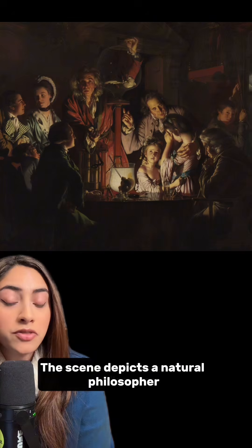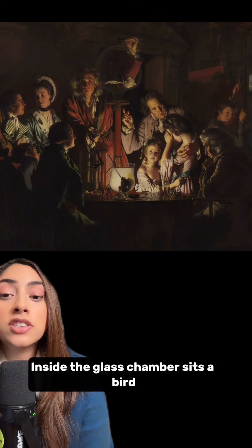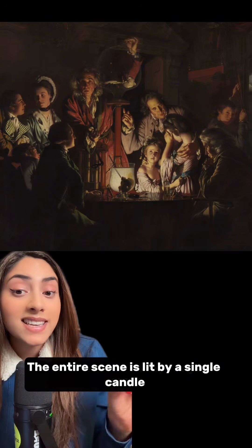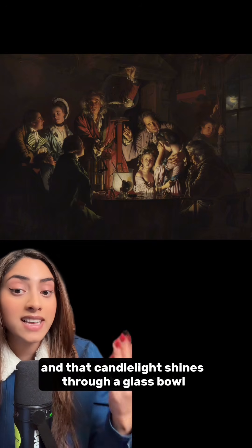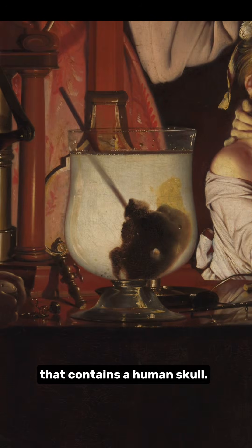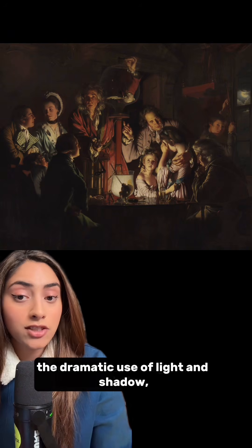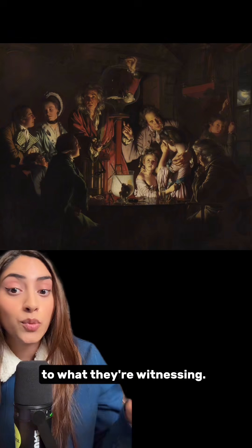The scene depicts a natural philosopher demonstrating Boyle's air pump to an audience. Inside the glass chamber sits a bird, slowly dying as the air is pumped out. The entire scene is lit by a single candle, and that candlelight shines through a glass bowl containing a human skull. Wright uses chiaroscuro — the dramatic use of light and shadow — to illuminate 10 faces, each showing a different reaction to what they're witnessing.